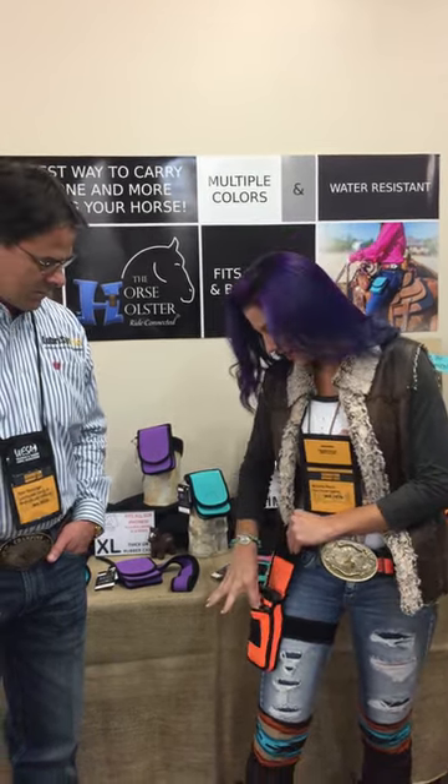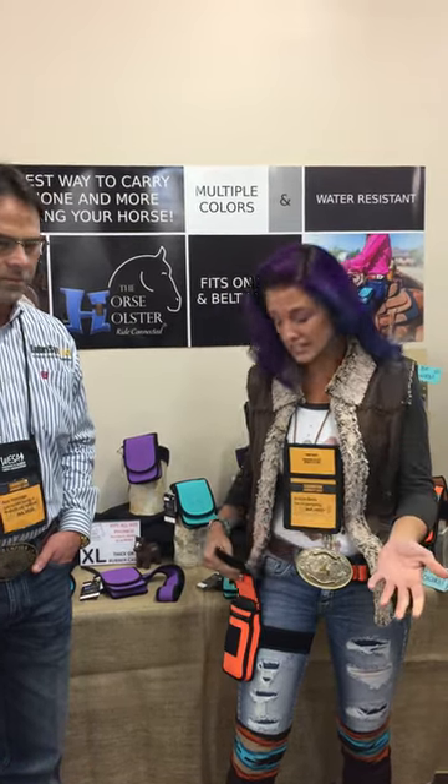It also has this zipper pocket here, so if you want to take your truck key with you, your ID, chapstick, any other small items — it is designed so that your phone and those items stay with you; they don't go with your horse.